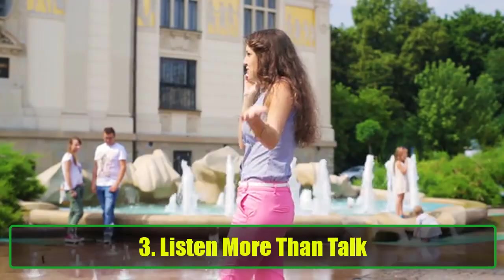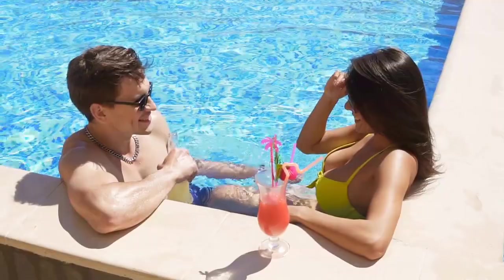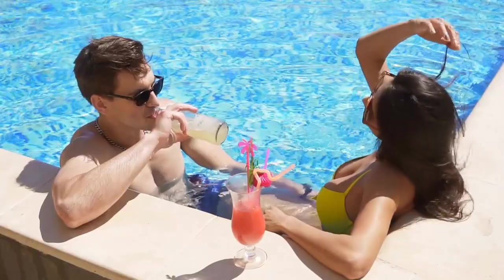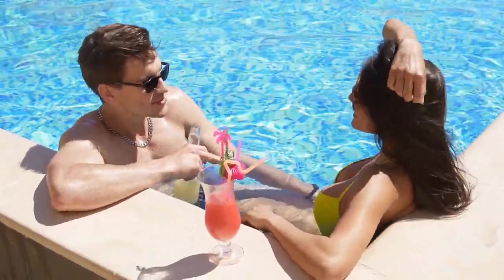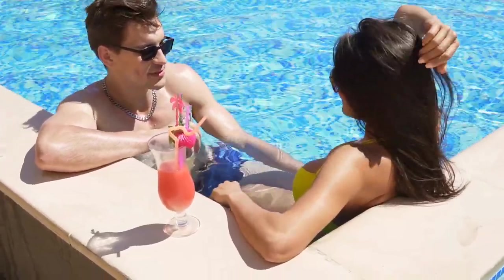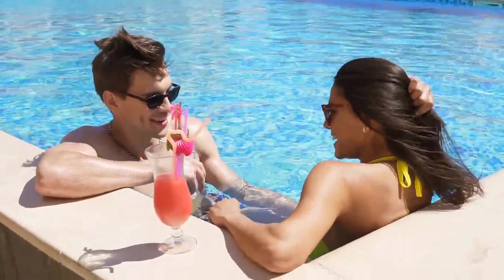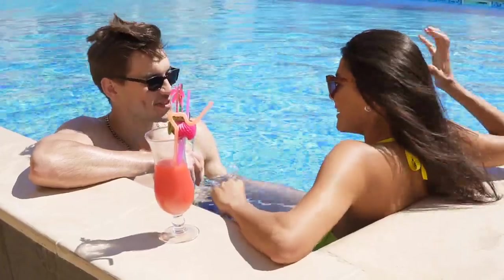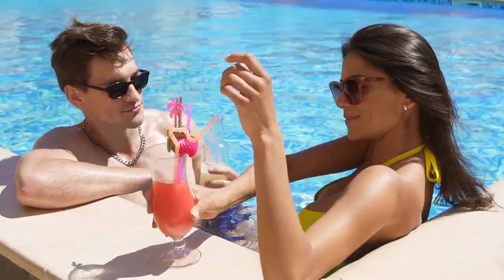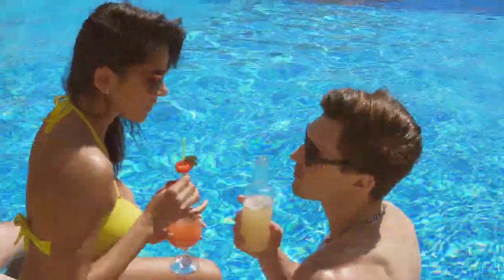3. Listen More Than You Talk. In relationships, one of the most impactful things you can do is be a good listener. As much as you might have things to share, it's equally important to let her express herself. When she talks, listen attentively and give her the space to vent, laugh, or share her day. Sometimes she may not even need advice — just someone to listen. This not only strengthens your bond, but shows her that you care about her thoughts, feelings, and daily experiences. Listening deeply is one of the simplest yet most powerful ways to show your love.